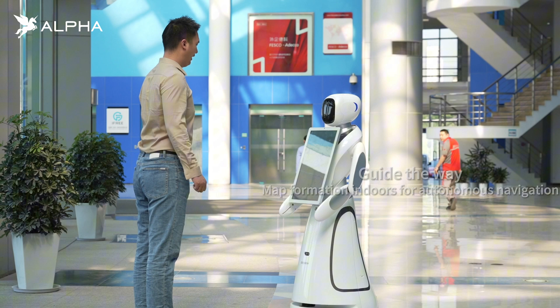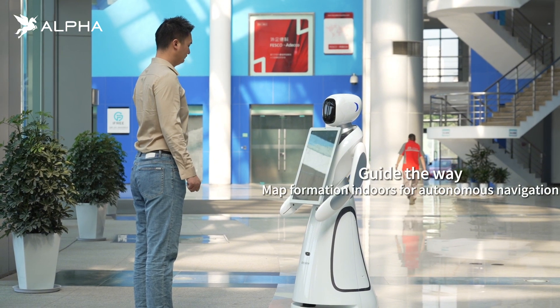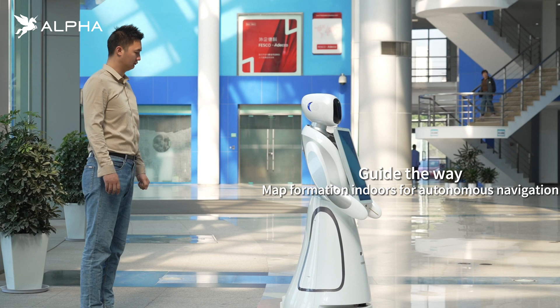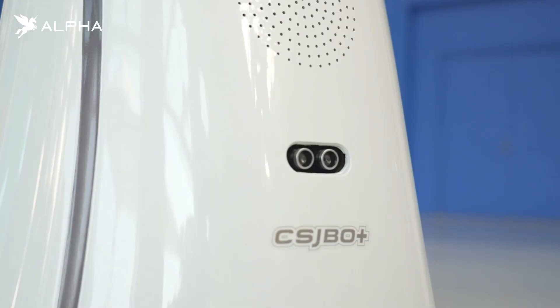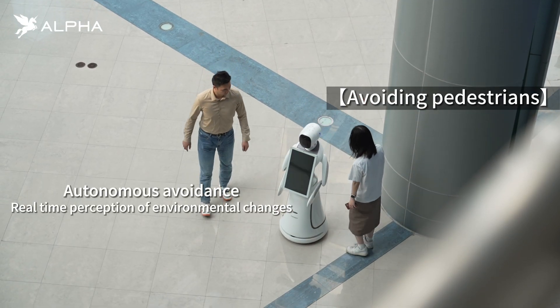Adopting advanced navigation technology, it can build maps indoors. After customer interaction, the robot leads the customer to the designated point, able to autonomously locate in complex environments.